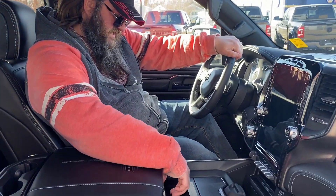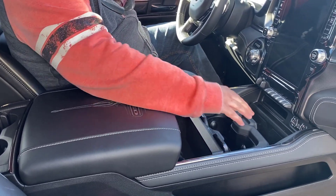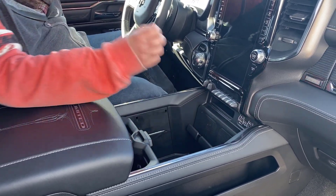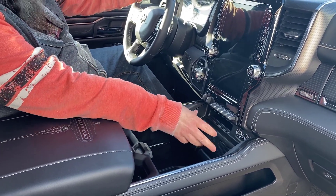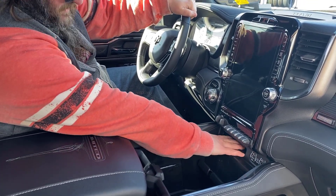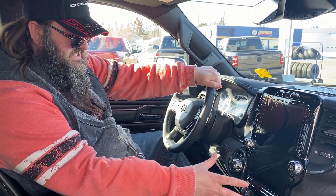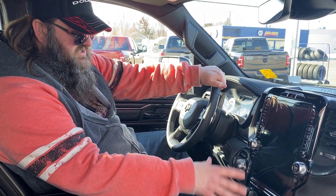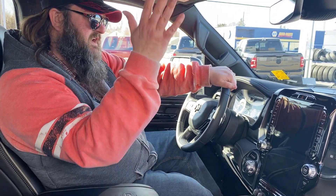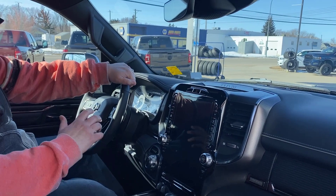You got your customizable center console with buttons you flip down for lots of storage. Flip these down and you've got your cup holders — this slides back and forth. You got your lock-in for cell phones, a charging station where you can fit two or three phones, or plug them into the USB ports. You got the 12-inch screen with all your navigation, customization, climate control, and seat settings. Leather-wrapped dash with the same stitching — beautiful. It's got the upgraded Alpine sound system, so it sounds amazing.